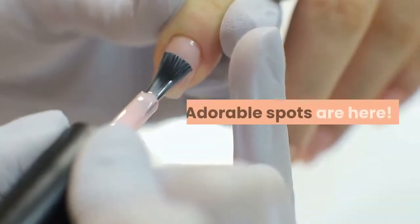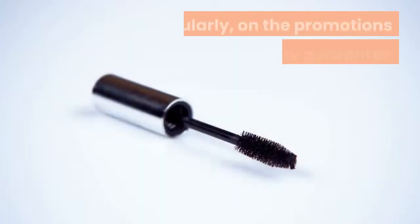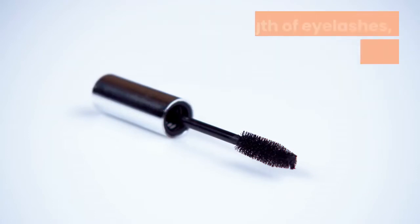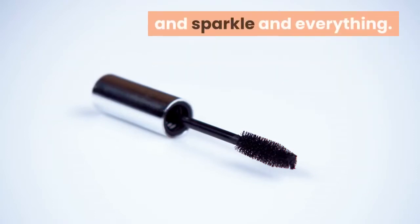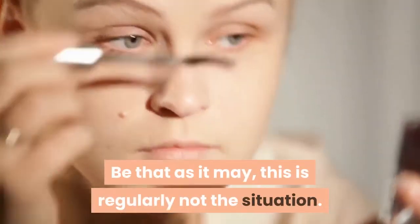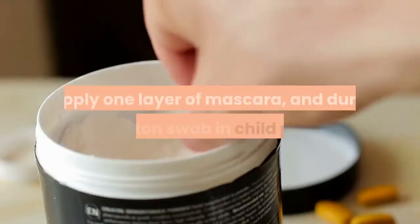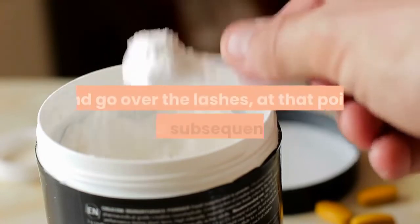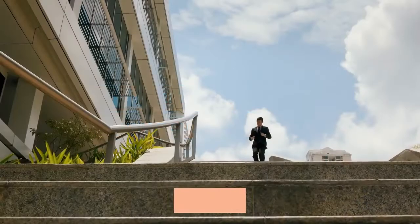Adorable spots are here. Infant powder with mascara: regularly, on the promotions for mascara, they guarantee both volume and length of eyelashes, extraordinary dark shading and sparkle and everything. But this is regularly not the situation. For this, there is a stunt — infant powder. Apply one layer of mascara, and dunk the cotton swab in child powder and go over the lashes, at that point apply a subsequent coat. You will be excited with it.